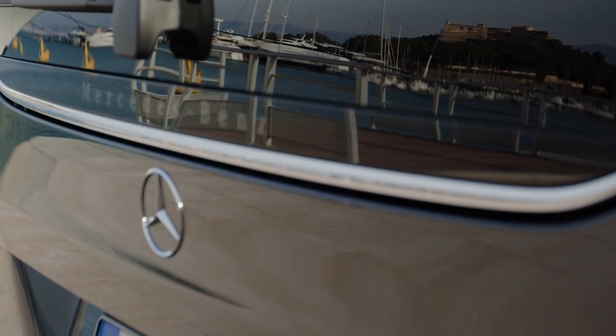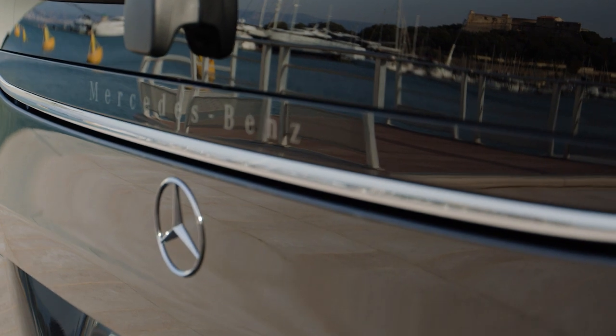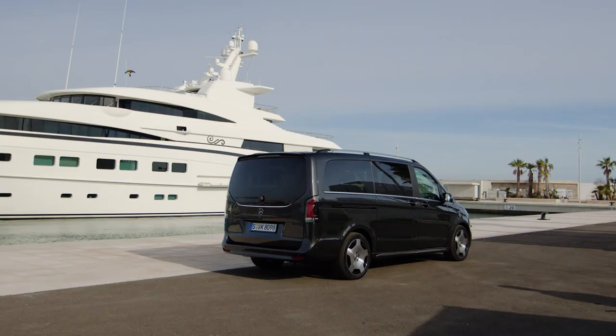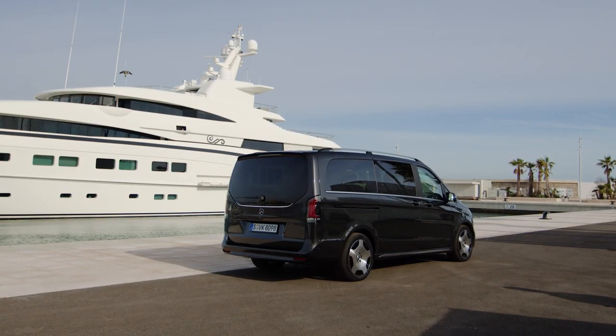There is also a new molding with Mercedes-Benz lettering on the tailgate and new light alloy wheels in sizes 17, 18, and 19 inches, as well as five new paint colors.